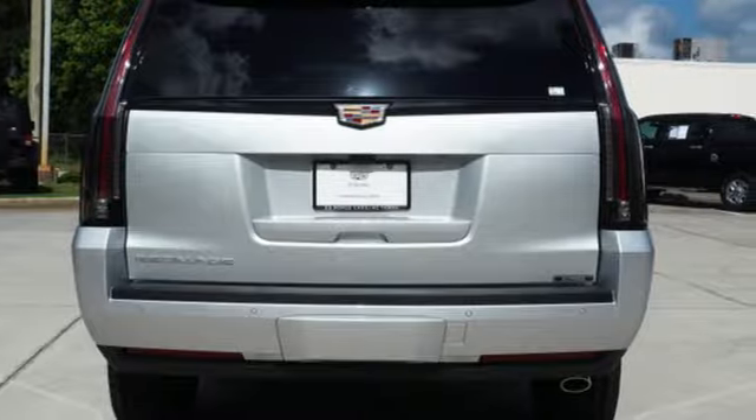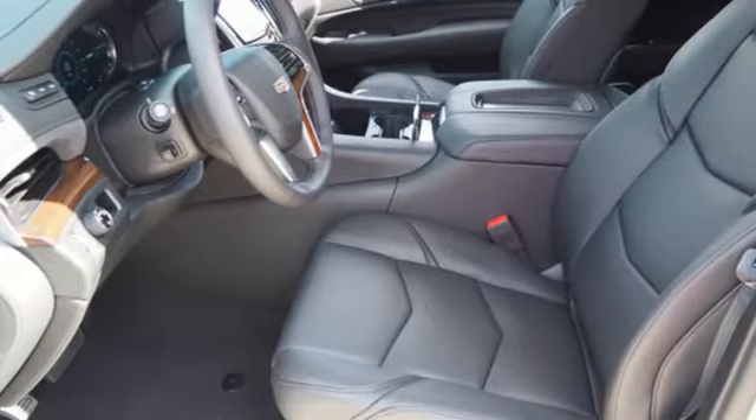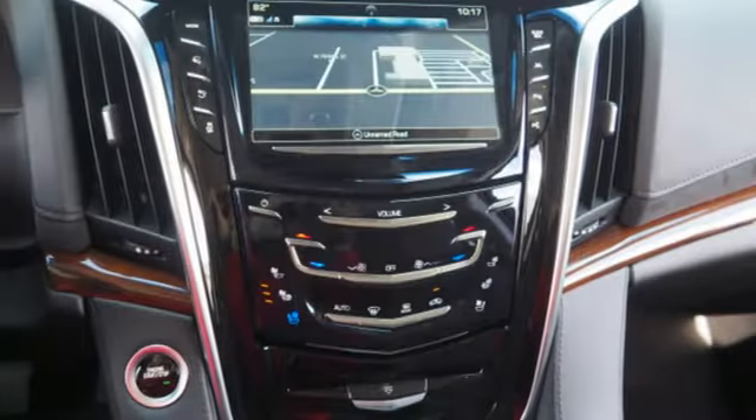You'll look forward to every drive with features like these: integrated navigation system with voice activation, power tilt-down heated mirrors, dual zone climate control, automatic parking assist, and doors and push button start proximity key.